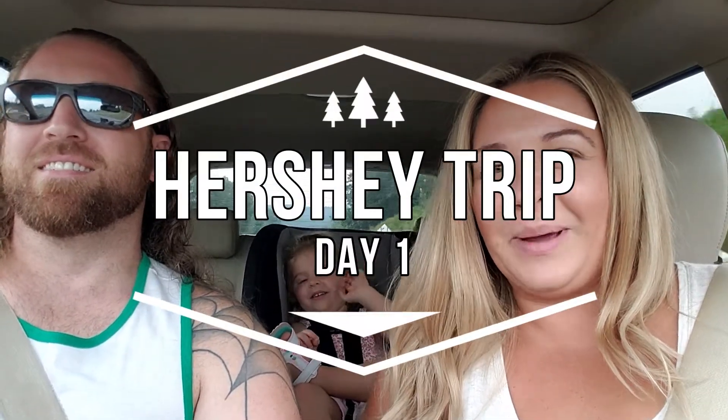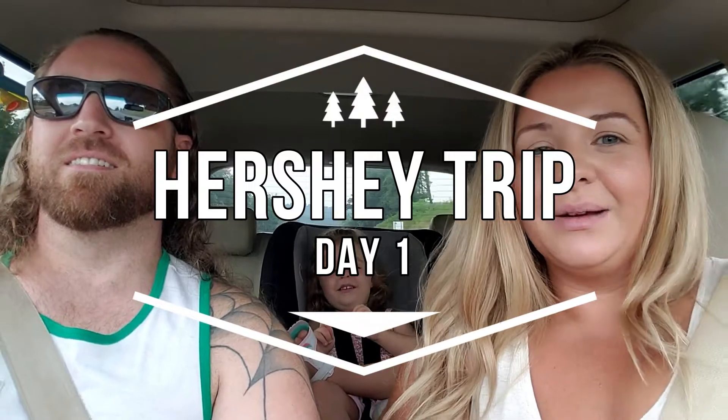Hi! Hey guys! We are road tripping out to Hershey, Pennsylvania. So that's what this vlog is going to be about.